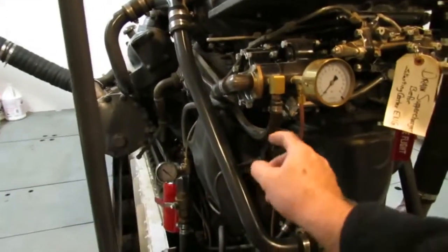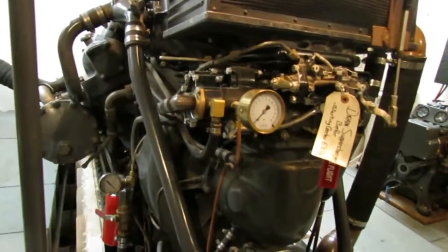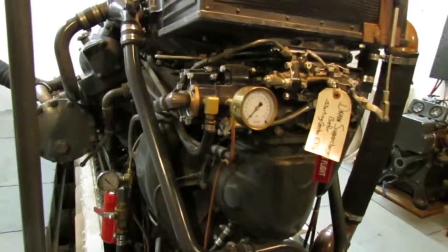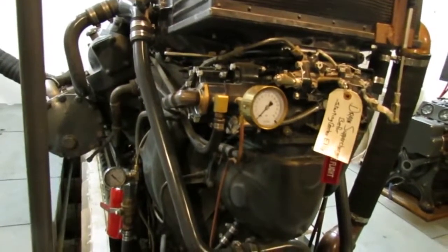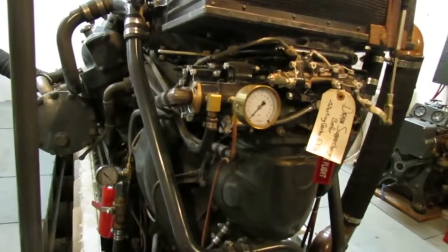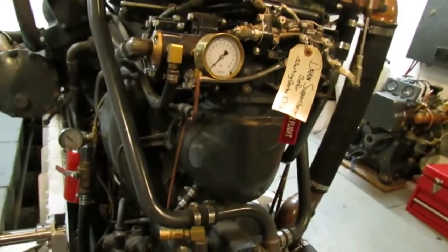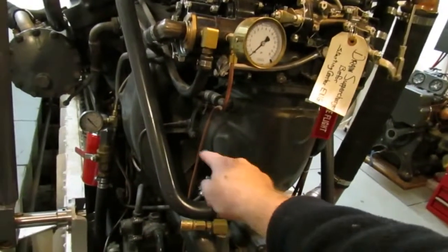It uses a pretty large amount of fuel — about 66 gallons an hour at cruising speed, and around 170 gallons an hour at top speed. So that's roughly 500 gallons an hour for all three engines combined at top speed.